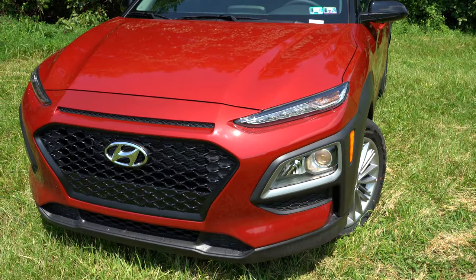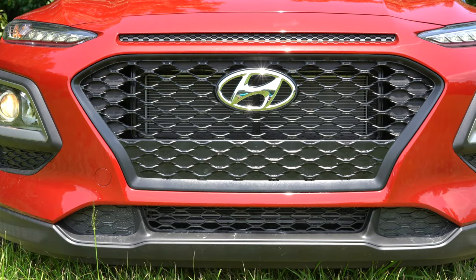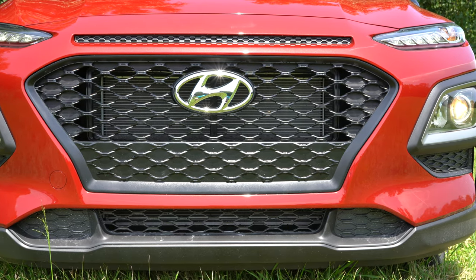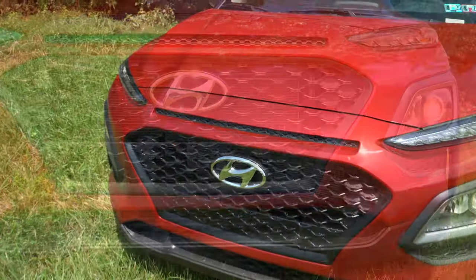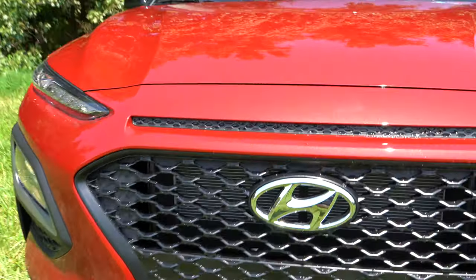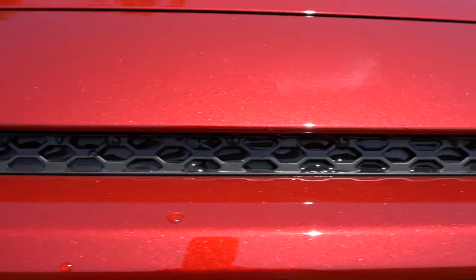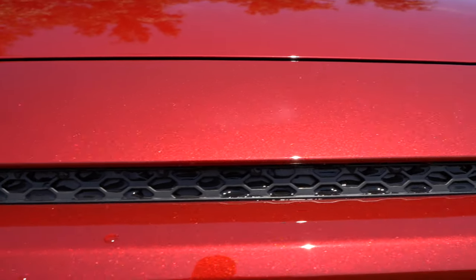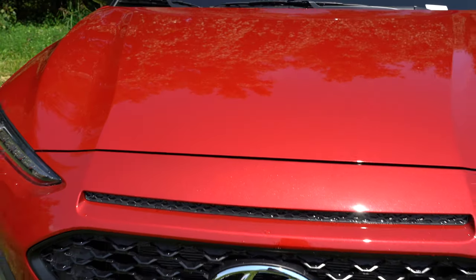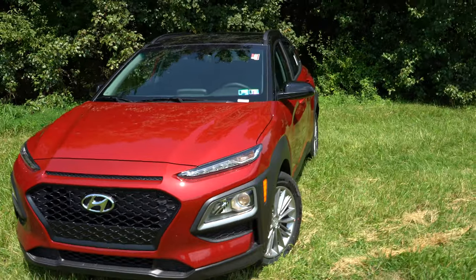Since we have the SEL today, fog lights — which come with Limited or Ultimate — are not on ours. In the middle you'll find Hyundai's signature front grille, which always looks good. Just above the grille there appears to be additional ventilation, but it is actually just black plastic — a cool design cue nonetheless.